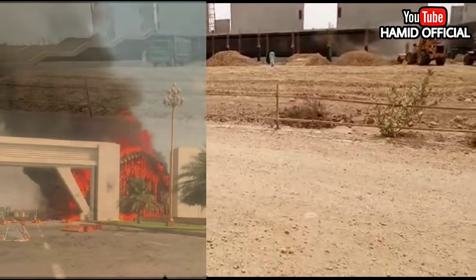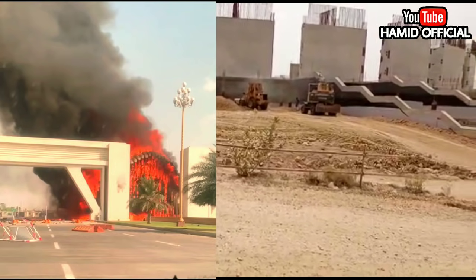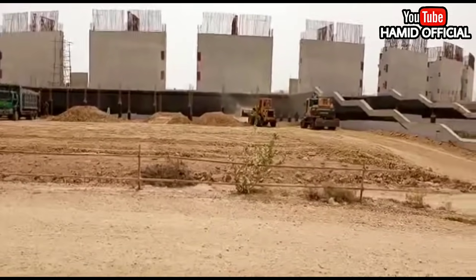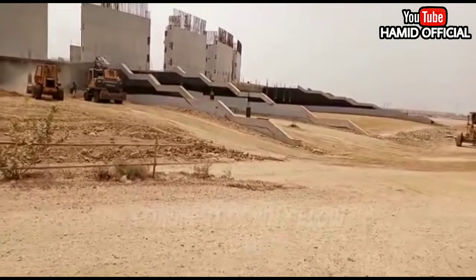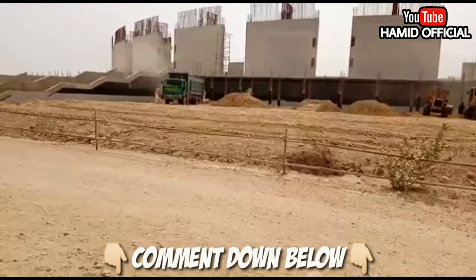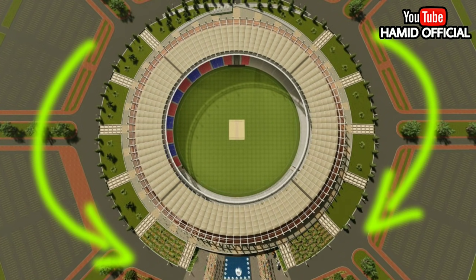Some people attacked the main gate here — they went there and also set fire. Whatever the dispute was about the property, this was not the right way to handle it. This was public property, and shops were also set on fire, which was completely wrong. Despite that incident and the difficult situation, work has continued.